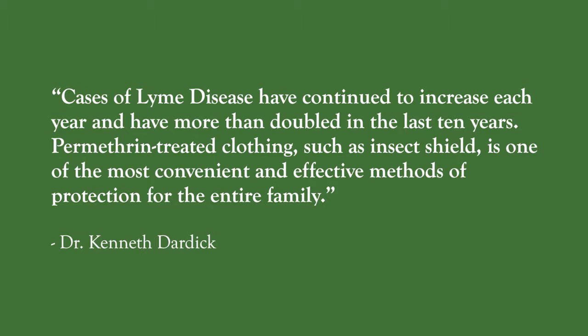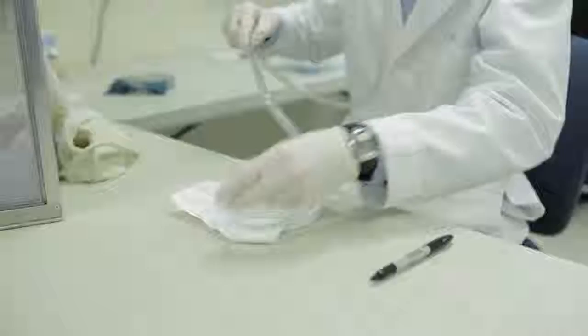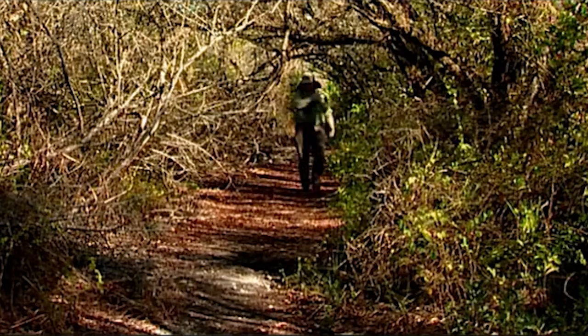Here in the lab, you can see the effectiveness of Insect Shield technology on a variety of insects, including ticks and mosquitoes. To see how this remarkable product would perform in the outdoors, we visited the Florida Everglades at the height of the mosquito season. Here's what happened with a shirt that's not treated with permethrin. Now, look at an Insect Shield shirt.